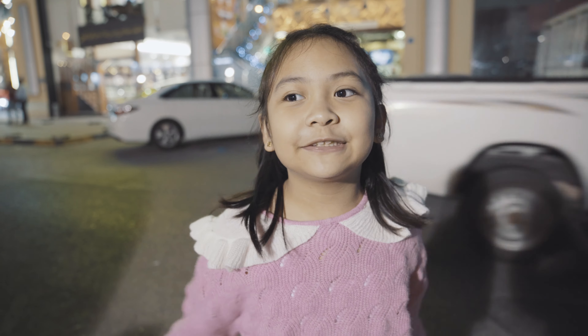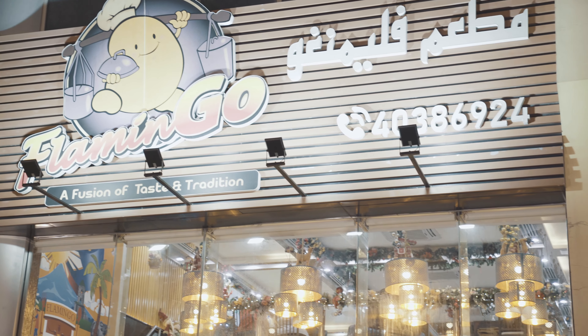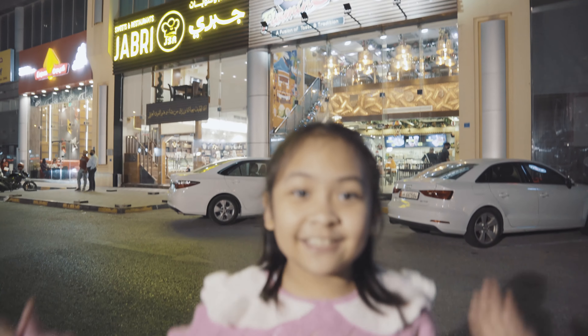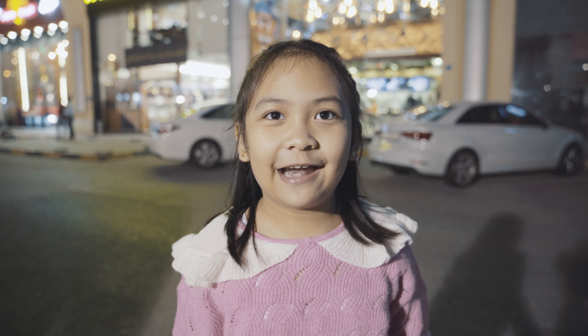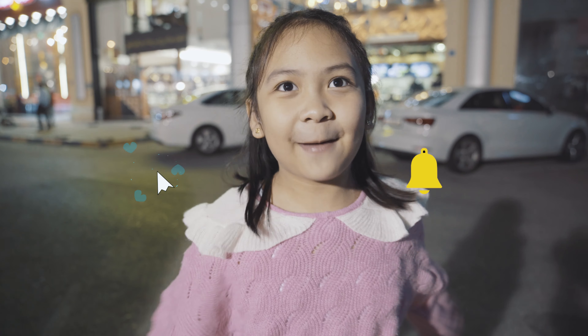Hi guys! Today we're going to have a family dinner time in Flamingo! And today we're going to eat delicious food! I hope you enjoy the video! Like and subscribe and click the bell!